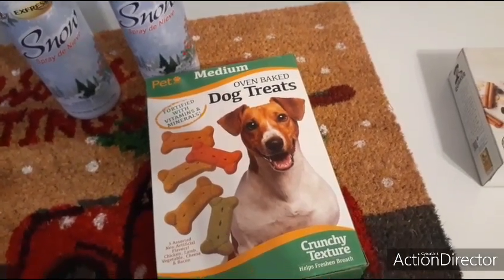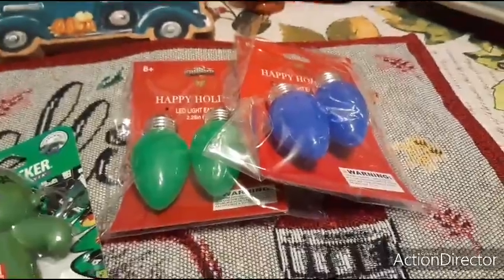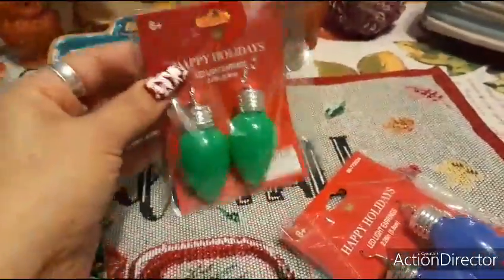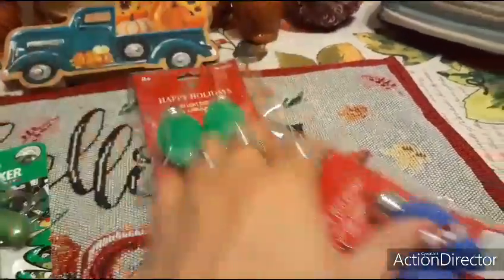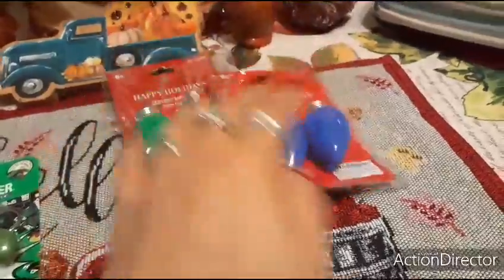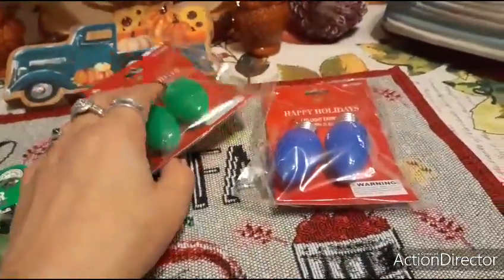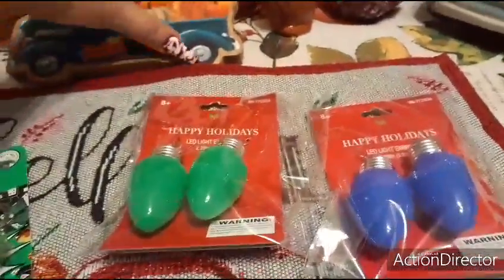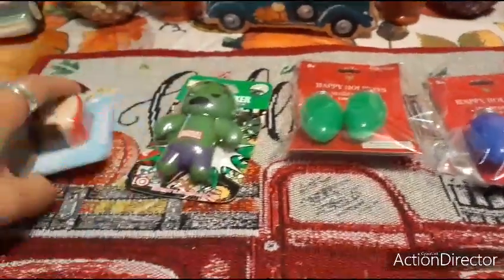I also hauled my favorite earrings. I already have a set of red ones I didn't use last year, so I picked up green ones and also blue ones — 99 cents each. I get compliments on these every single year. I don't know how many I'll get this year because of the masks, but they are really fun to wear and they do light up.